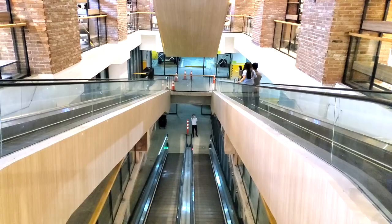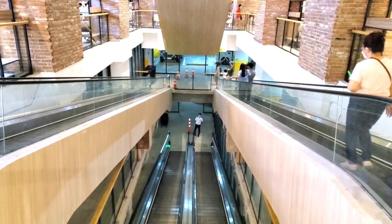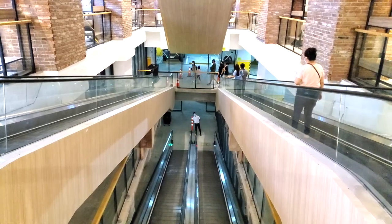We took a right and you can actually access this grocery store from the parking lot. They have escalators that come in here from the Uptown Palazzo parking lot.